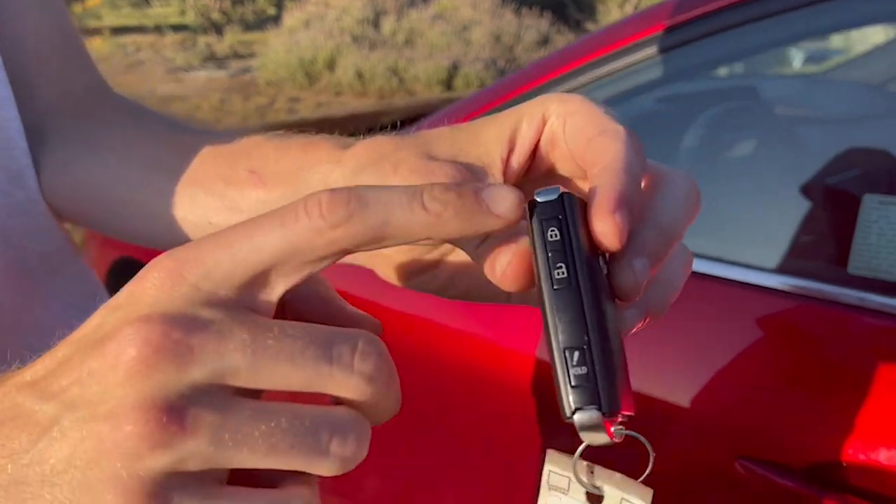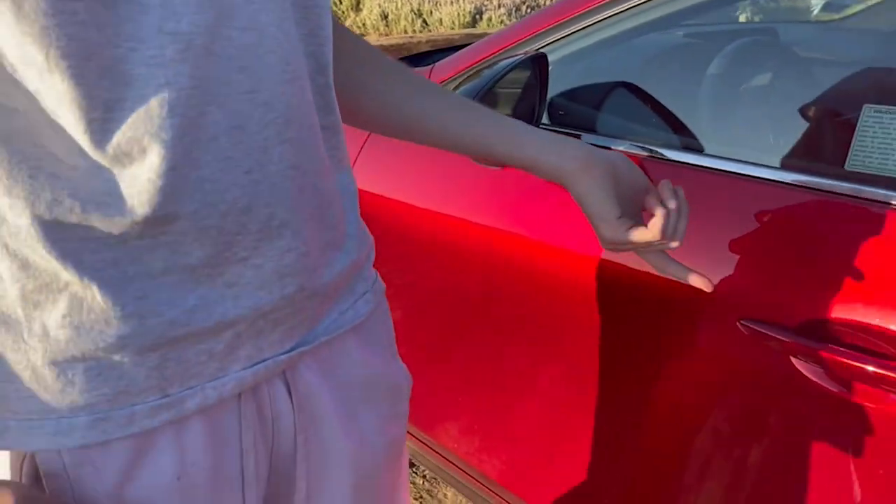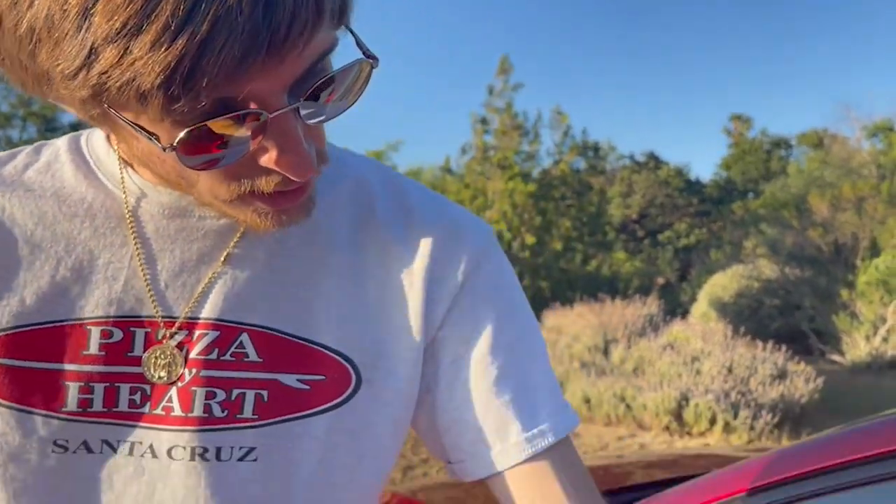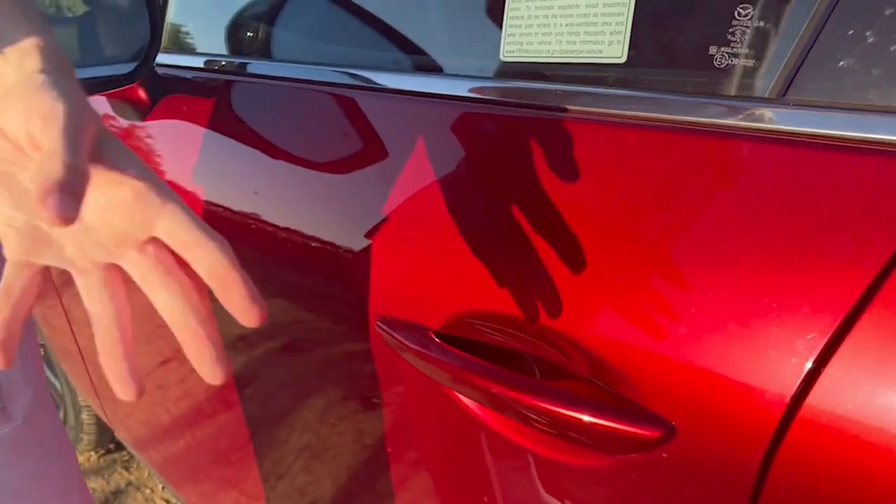Mazda's key fob has a detonator style with buttons on the side — it's a bit light and flimsy. Getting inside, you have touch-sensitive buttons on the door handle. I like how they got rid of the black button from older models. They also hid the keyhole, so I'm not even sure what you'd do if your key dies since it's not visible anywhere on the door.